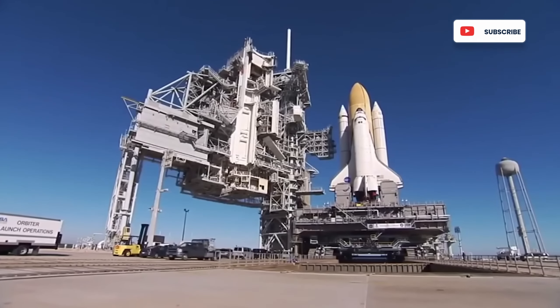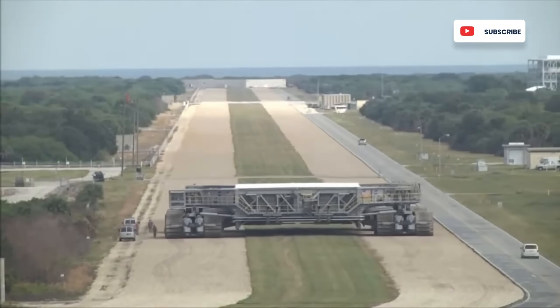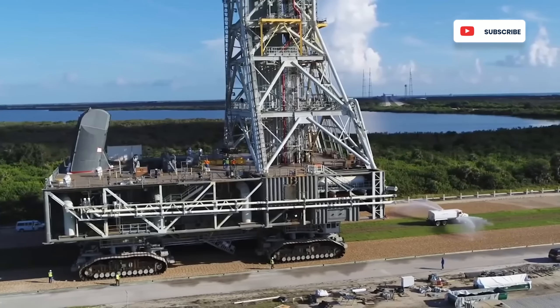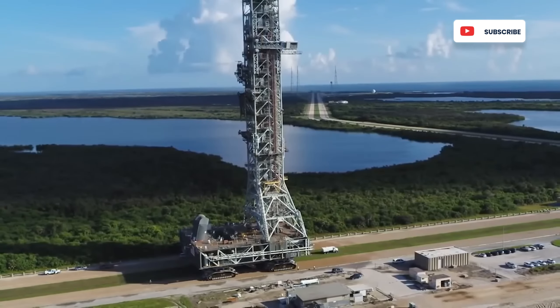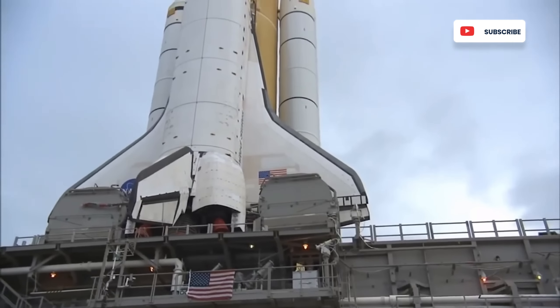Only a crew of 11 people was directly in control of the Crawler Transporter, including one driver, six technicians, and four observers. It moves at a blazing two miles per hour, and even worse, one mile per hour when loaded with the rocket.